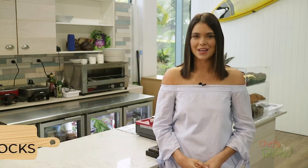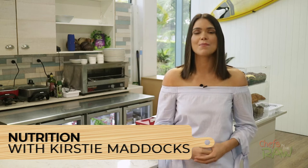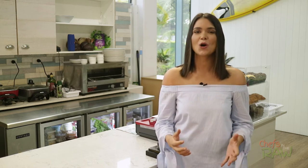Hi everyone, I'm Brie Ellen Turton and this is Chefs in the Raw, the cooking show that brings together chefs and health professionals to share their passion for plant-based foods. Today I'm meeting Kirstie Maddox. Kirstie is a wellness advocate and she'll be taking me through a couple of the ingredients from the cocktail episode that we shot in The Hold in Manly. So let's go meet her now.